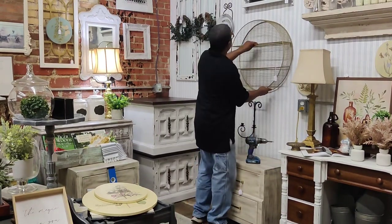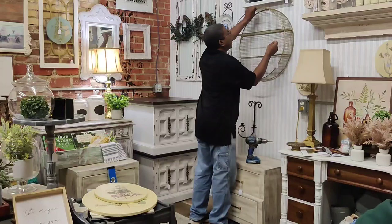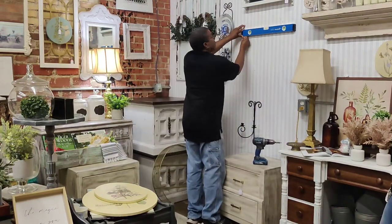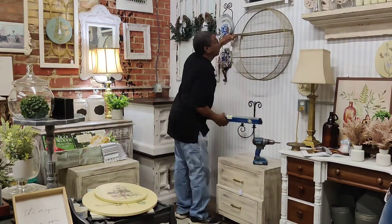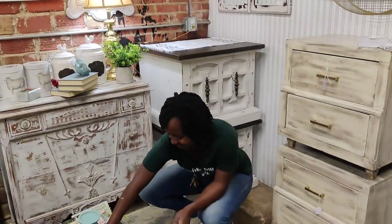Next, we're going to move this gold shelf up a few inches so that I have enough room underneath it to layer another nightstand on top of this one. One of the key things you can do to maximize your space when you're renting is to stack things together — anytime I have pieces that are the same, I stack them together.